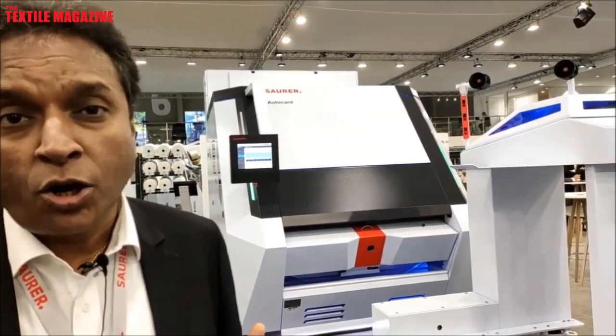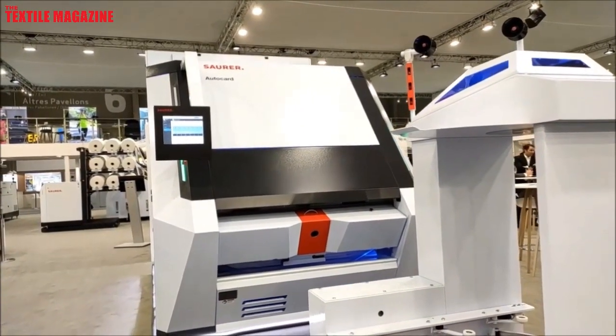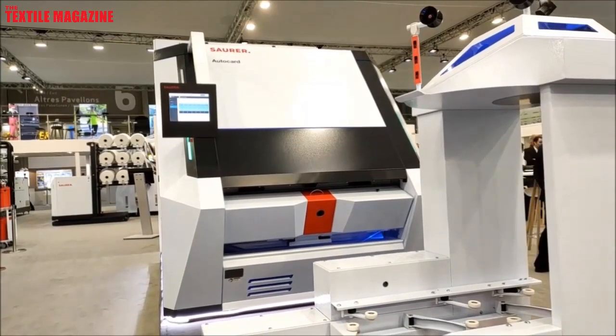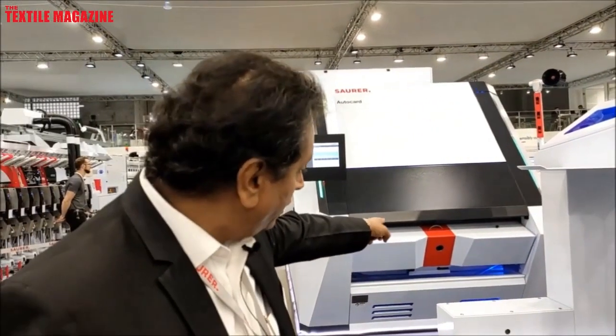What you see behind me now is the wonder card from Soura. We already had the earlier model which is doing waves across the world. We also have trial cards running in our country. This is going to be the next generation card, called the Auto Card. It has a 1.38 meter working width, 92 flats — totally 34 working — and a total working area of 4.2 square meters. We have a very unique system on the front of the machine where micro auto leveling is done, which gives you a very smooth and even sliver qualitatively, benefiting the user in the next process to come. Truly a marvelous invention.